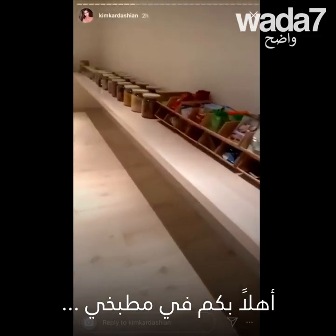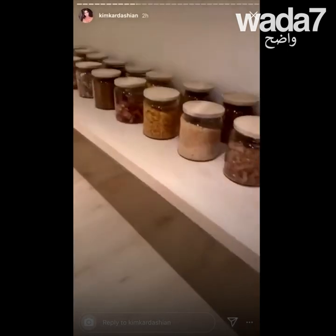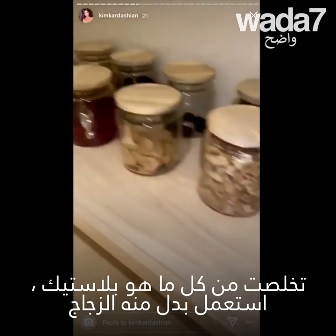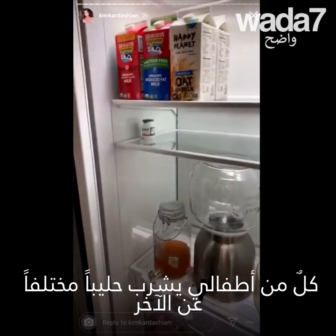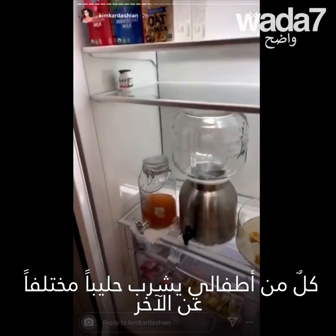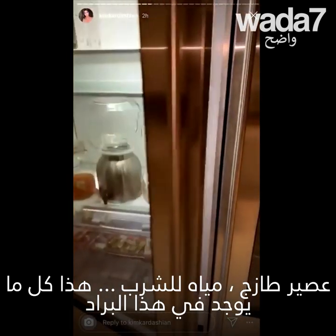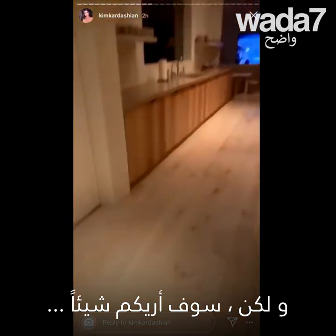I come into my pantry — I got rid of all my plastic, so it's all glass jars. All my kids use a different kind of milk. Fresh juices, fresh water — that's all that's in this fridge.